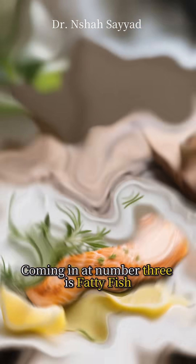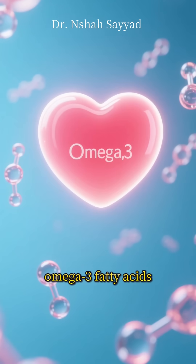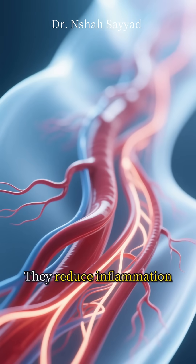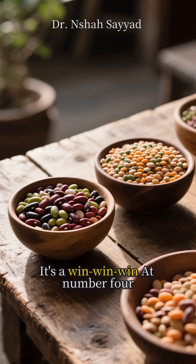Coming in at number three is fatty fish. I'm talking about salmon, mackerel, and sardines. These are packed with omega-3 fatty acids, which are incredible for your heart. They reduce inflammation, lower triglycerides, and help your blood vessels function better. It's a win-win-win.